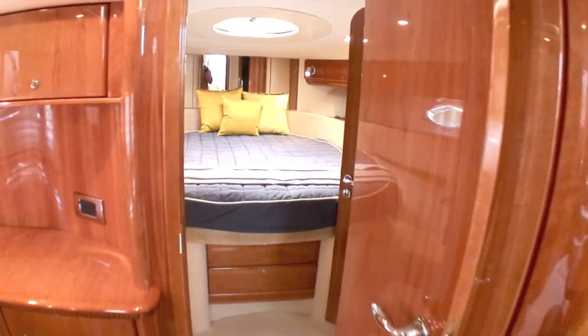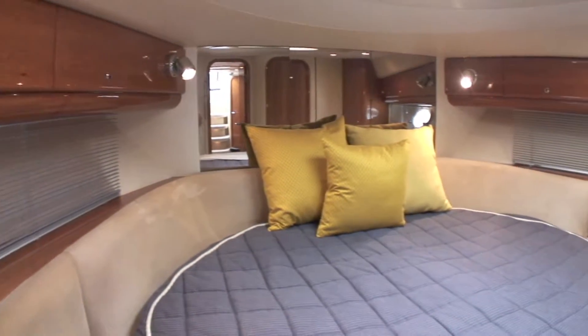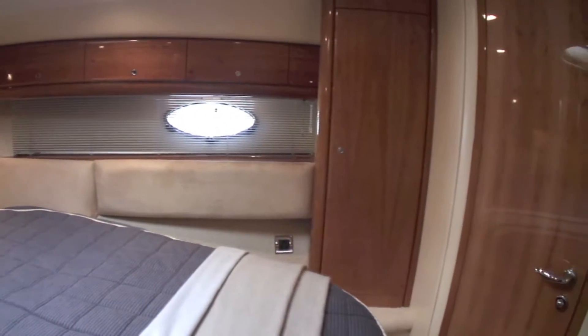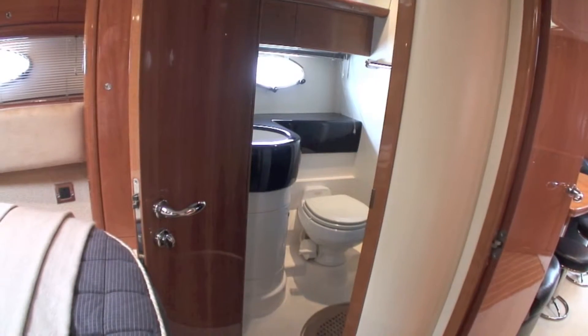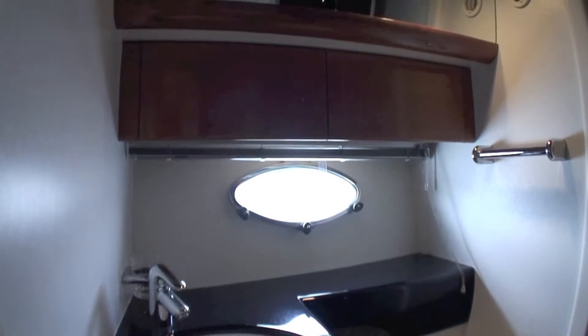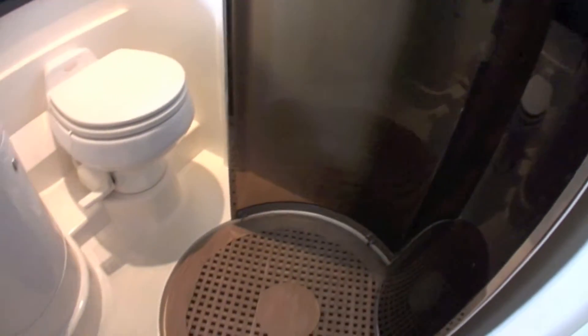Moving forwards, the spacious full-width owner suite is in the bow with a large island double berth, main sockets and repeat controls for the air conditioning. This compartment has a dedicated shower and toilet compartment to starboard where the cherry wood and navy blue theme is continued. Décor is complemented by a smoked acrylic shower screen and a circular teak shower grill.